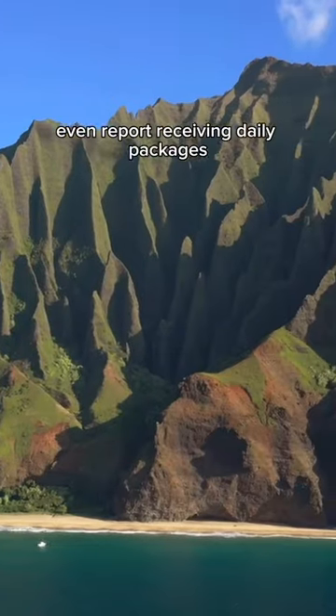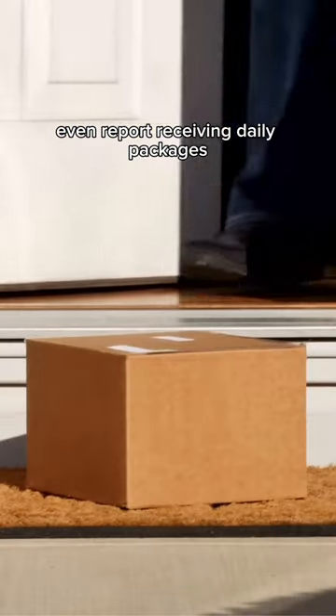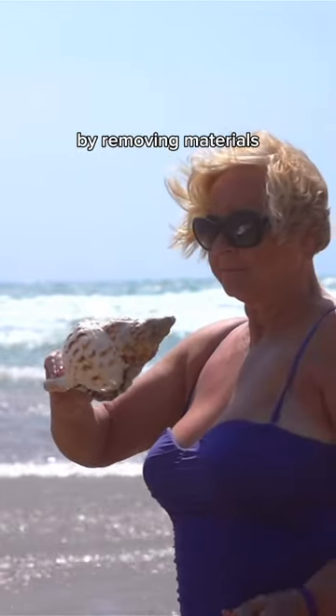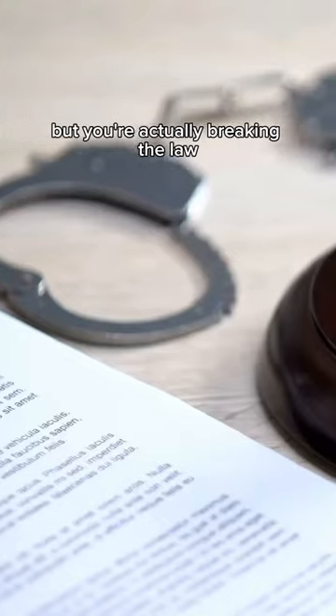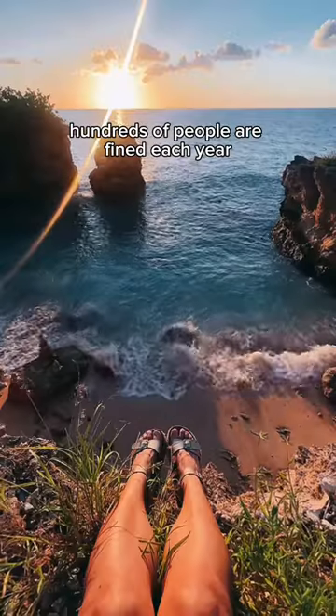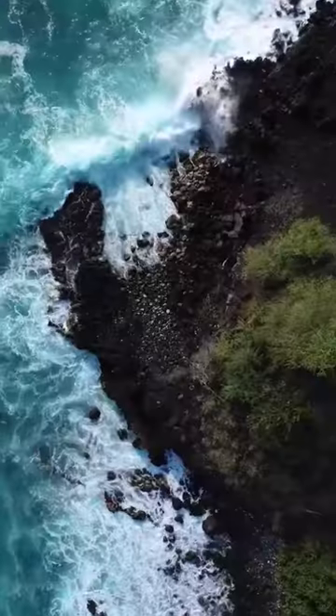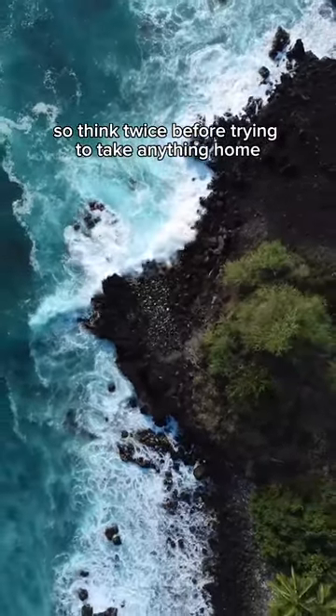National park rangers even report receiving daily packages containing rocks that people had taken from the island. By removing materials, you're not just displeasing Pele, but you're actually breaking the law. Hundreds of people are fined each year and some even end up in jail. So think twice before trying to take anything home.